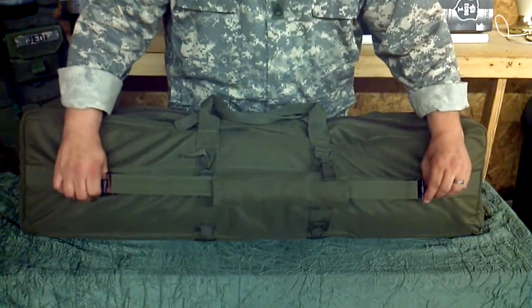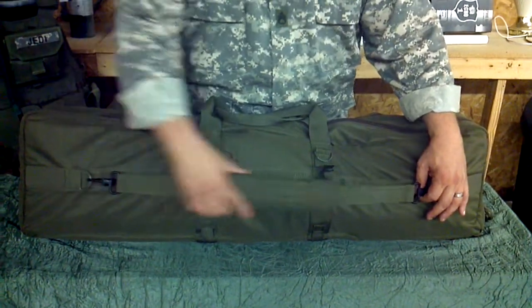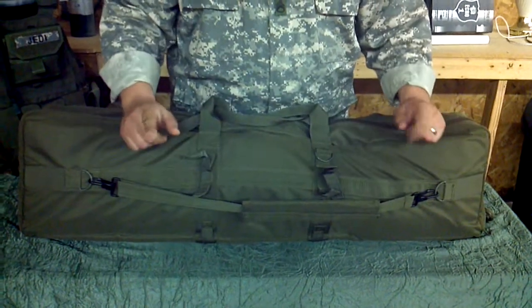It's infinitely adjustable with solid steel hardware — it's not going to break anytime soon — and the hook and loop shoulder pads slide left to right. You can carry it high or carry it low.